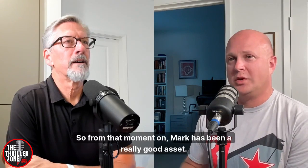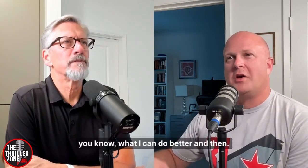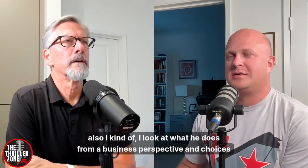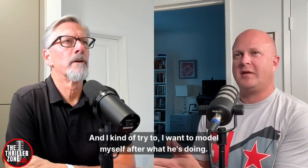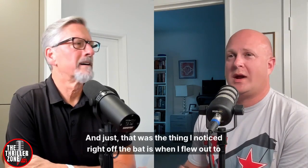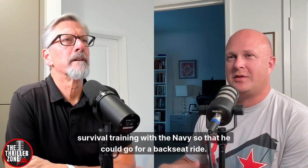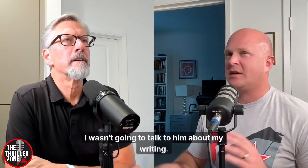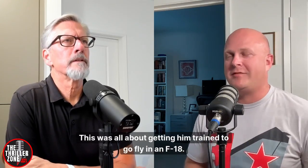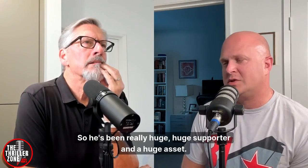From that moment on, Mark has been a really good asset. He's read several of my books before they got published and given me feedback on what I can do better. I look at what he does from a business perspective and try to model myself after his choices. He's just so down to earth. When I flew out to Washington DC to take him through water survival training so he could go for a backseat ride, I wasn't going to talk about my book. But one of the first things he says is 'so tell me — what are you doing, have you done this?' Just so giving of his time. He's been a huge supporter and a huge asset.